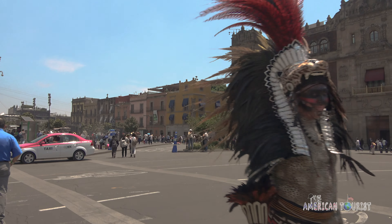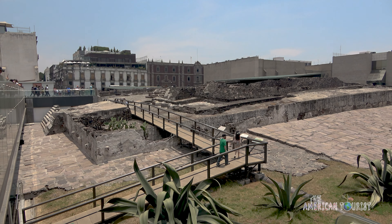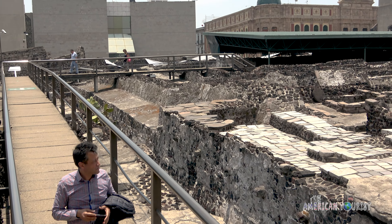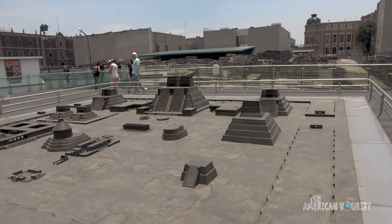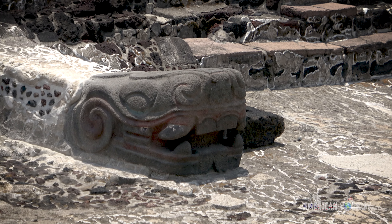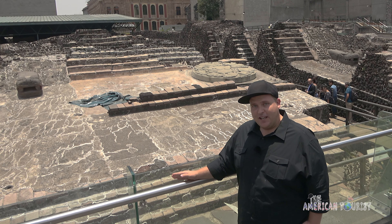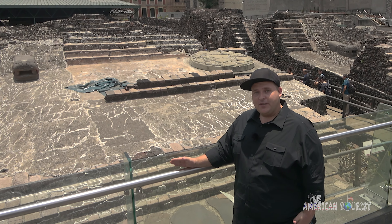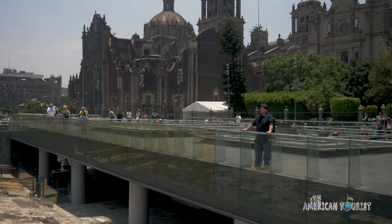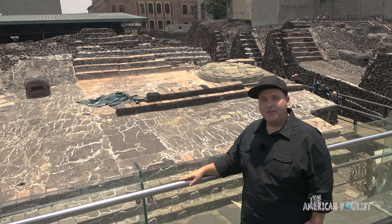Only five centuries ago, this was a thriving center of Aztec civilization. They called it Tenochtitlan. The remnants of this massive empire now lay buried beneath the modern city. And here in the Zócalo, you can peer into the past at the site of the Templo Mayor. This is all that's left of the Templo Mayor, the main temple of Tenochtitlan. It's only a small portion of what it used to be, since it was dismantled by the Spanish to build their own cathedral in this very same spot. But excavations are ongoing throughout the city, and who knows what they're going to find in the future.